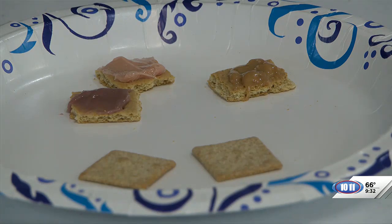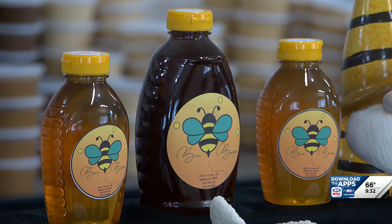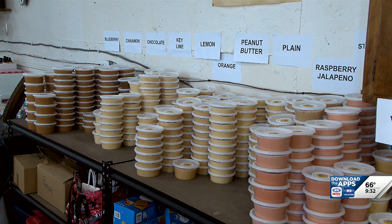All right, go for it. You said cinnamon is your best one? Yes. The cinnamon is our best seller. I put it in my chai tea as a natural sweetener. Some people put it in their coffee instead of creamer. It's just honey and a Vietnamese cinnamon that we get from a spice shop in Lincoln, and it's a process we put it through to make it creamy like that.